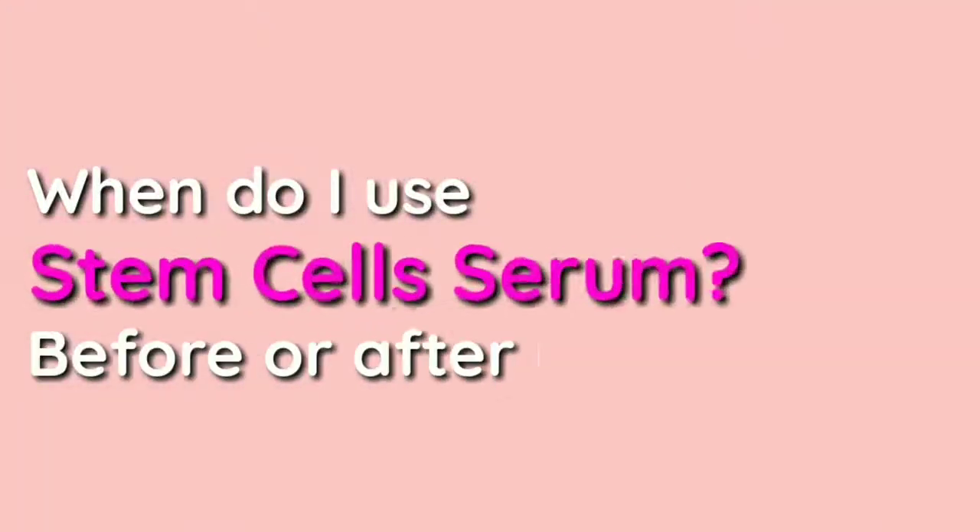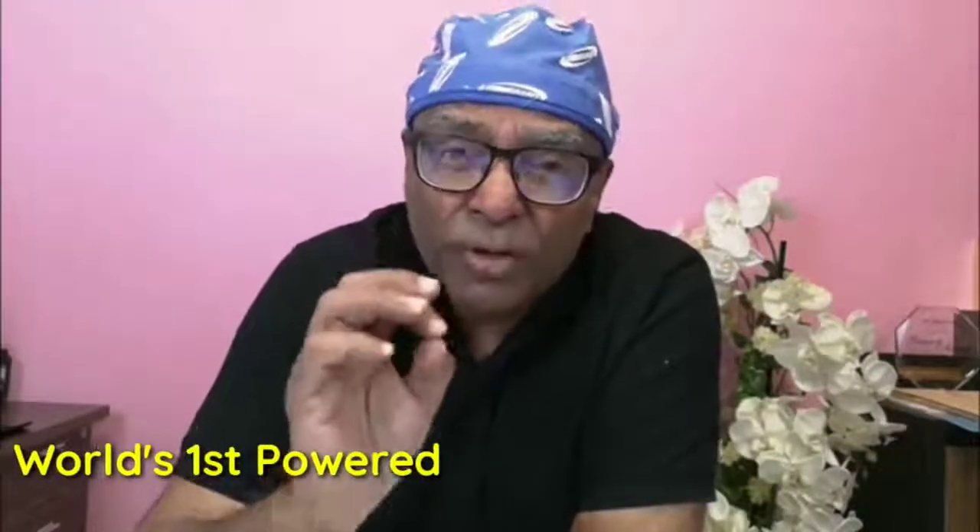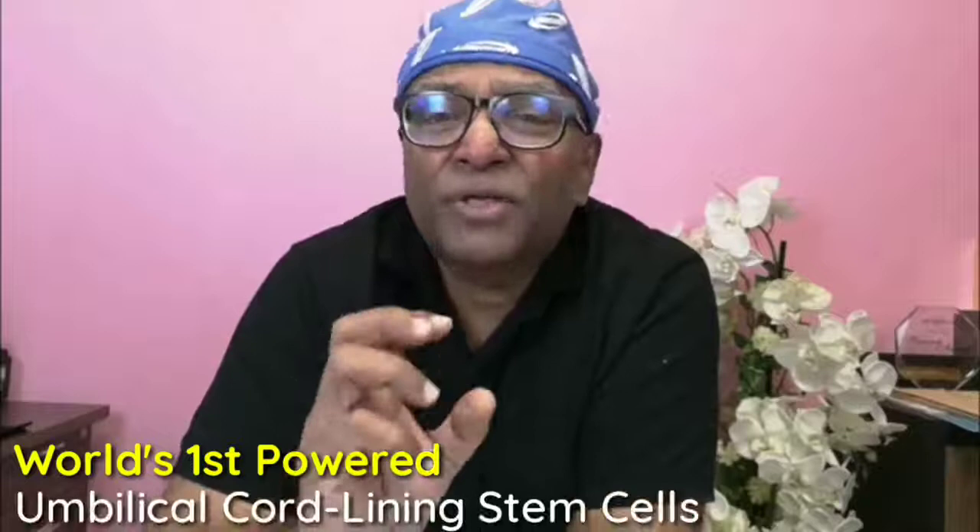You guys are asking about a stem cell serum — when do you use it, before or after your skincare? The only stem cell serum I recommend is the world's first powered umbilical cord lining stem cells. This is very important. Be careful about what kind of stem cells you choose, because there are all sorts of stem cells on the market.